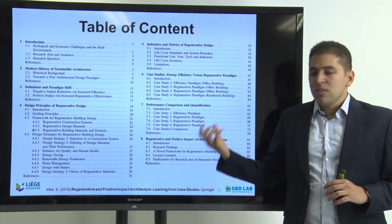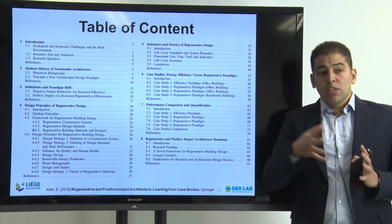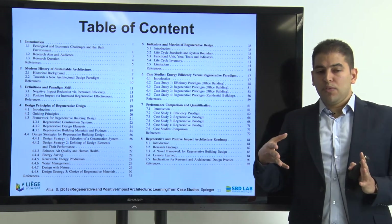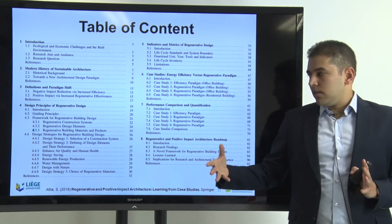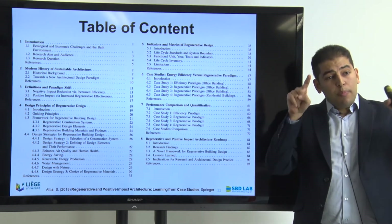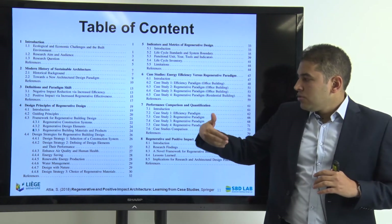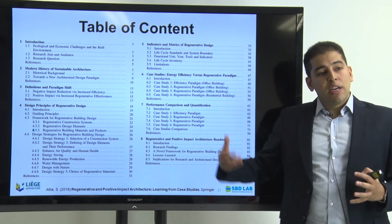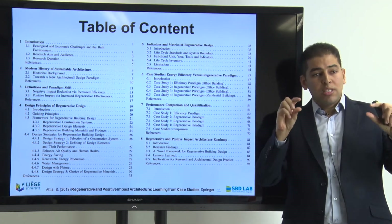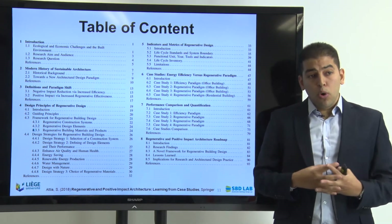I then move in the book to talk about the principles of regenerative design. This chapter is based on several iterations in real case study designs that I've been working on for the last five years. I start talking about the guiding principles of regenerative design, setting up a framework of priorities. This framework unfolds into design strategies and design solutions for designers, so they can translate principles into strategies and strategies into solutions — resulting in a concrete design that can be called regenerative.